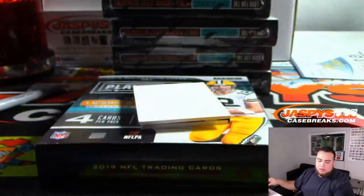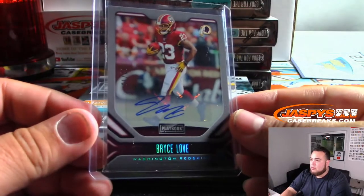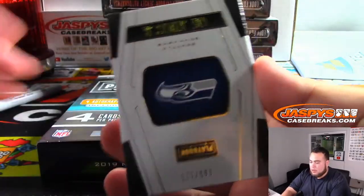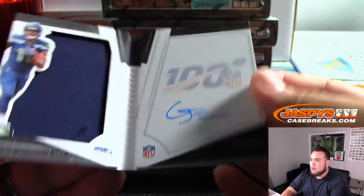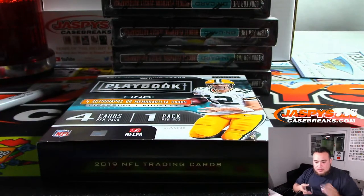There you go Bill, Redskins, last small mojo. And we got Gary Jennings Jr. for the Seahawks to 125, on Booklet Autograph. Seahawks — Paul saying looking for some Seahawks mojo, and there you go.